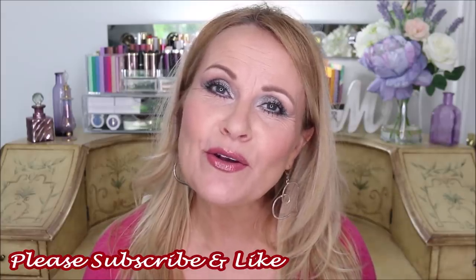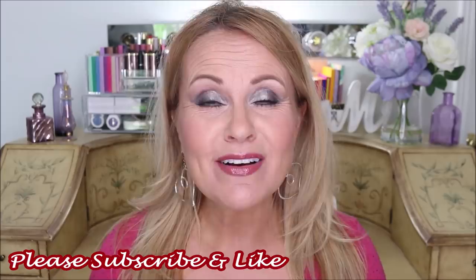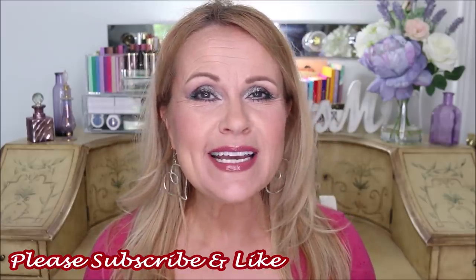A special welcome to anyone new to my channel — I would love it if you would subscribe and hit the little bell icon so you can be notified of future videos. Also, please take a second and hit the thumbs up button, it really does help my video out a lot. Okay, let's get into my favorite cream blushes at the drugstore — I have seven of these.